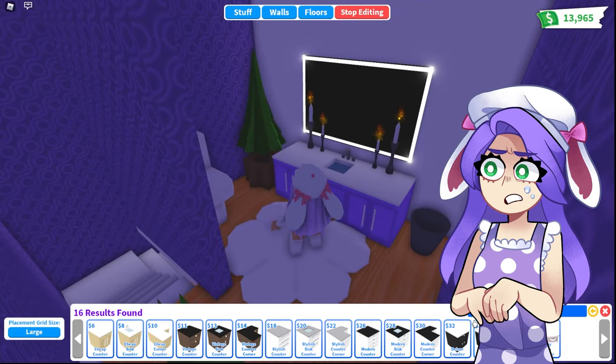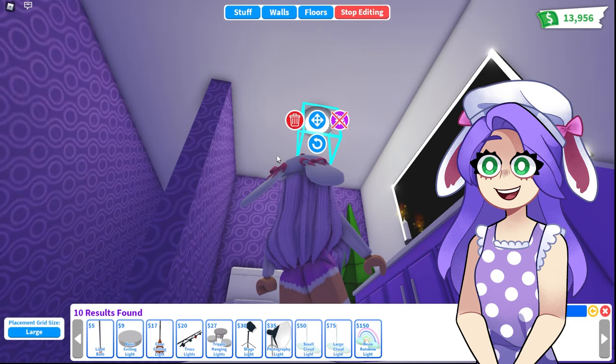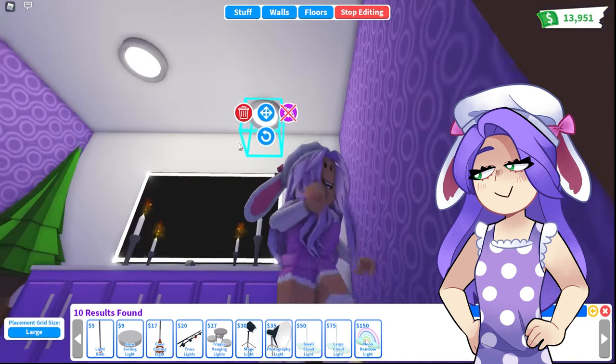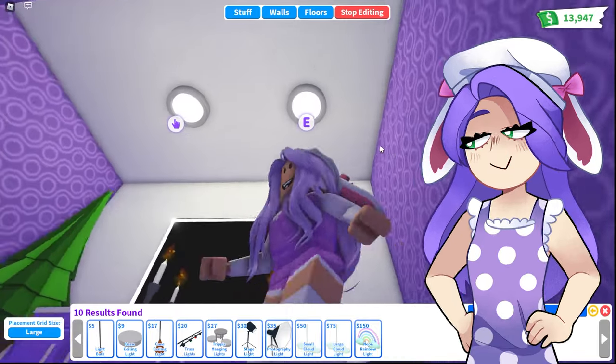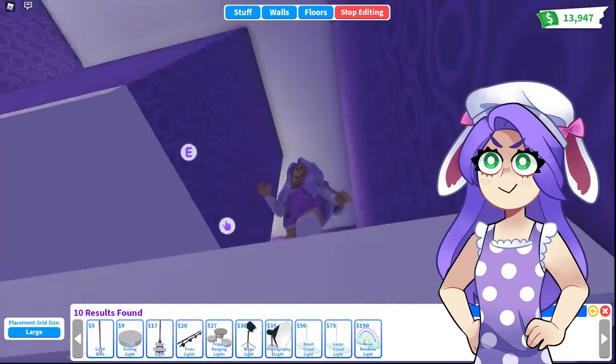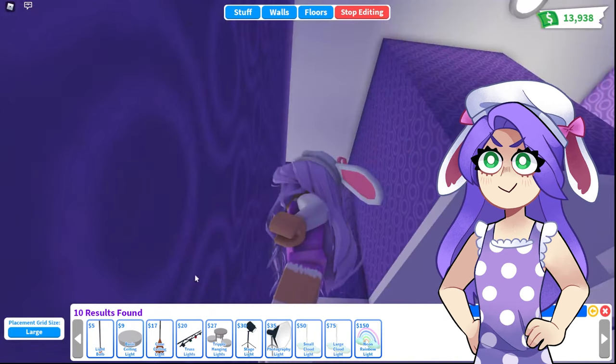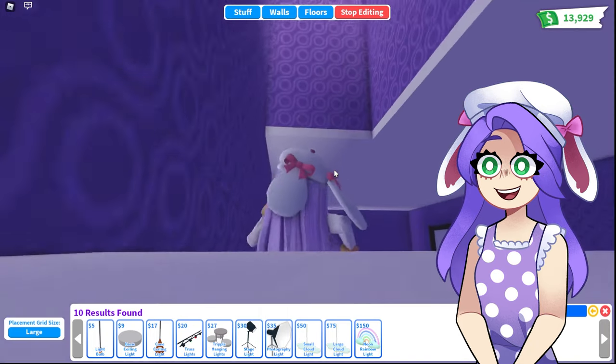Let's get some lights up in here. I guess these basic ones will do — just put two of these. I actually kind of like these lights, they look very fancy, very nice and clean looking. Awesome. And then maybe we'll put one right here as well. I think that looks perfect. And one more. Okay, awesome.